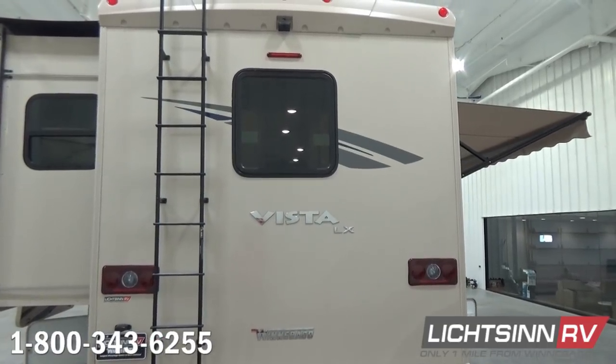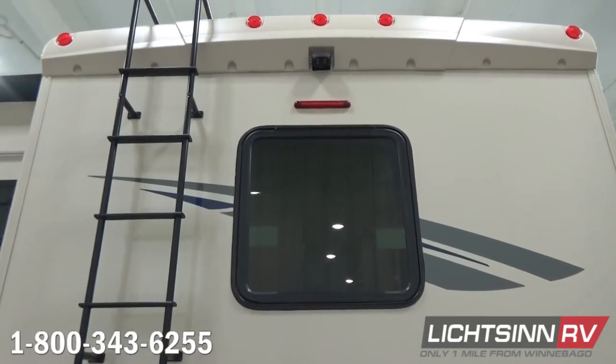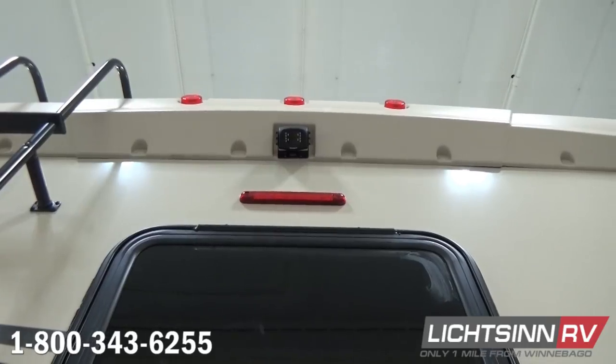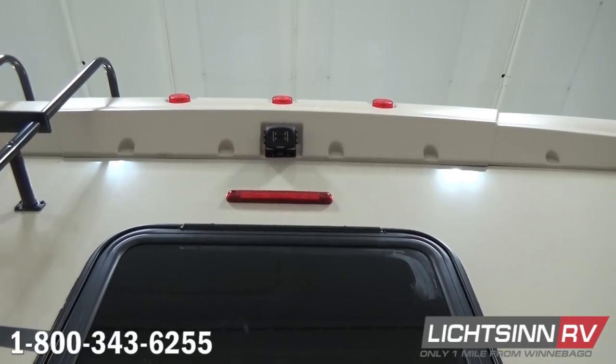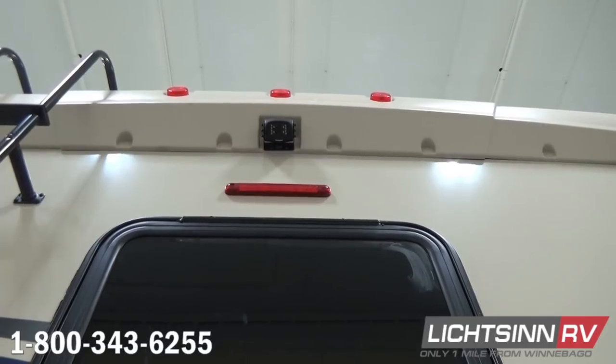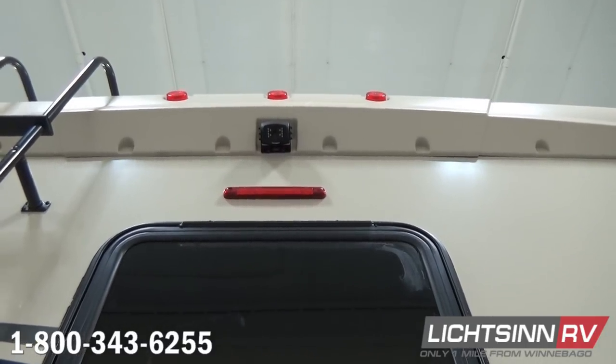We also include the exterior ladder that brings you atop the one-piece fiberglass roof. We do include dual-pane, thermal-insulated windows throughout the Vista LX 30T. The coach has a 12-foot 1-inch exterior height to the most standard feature and is a wide body at 8.5 feet.